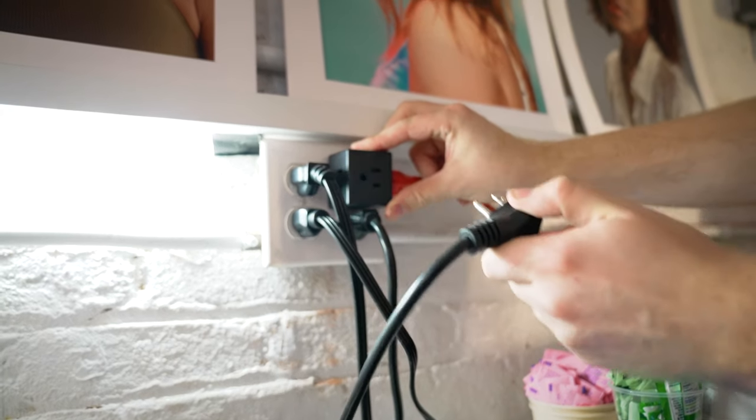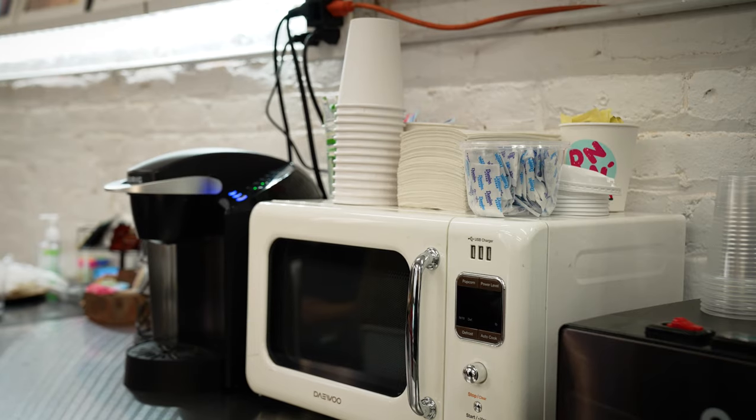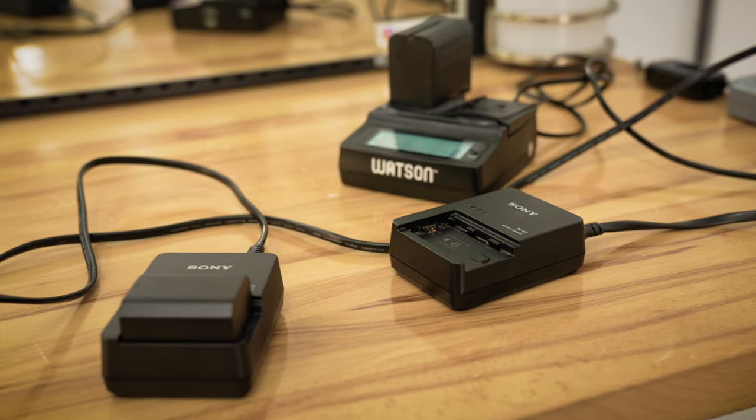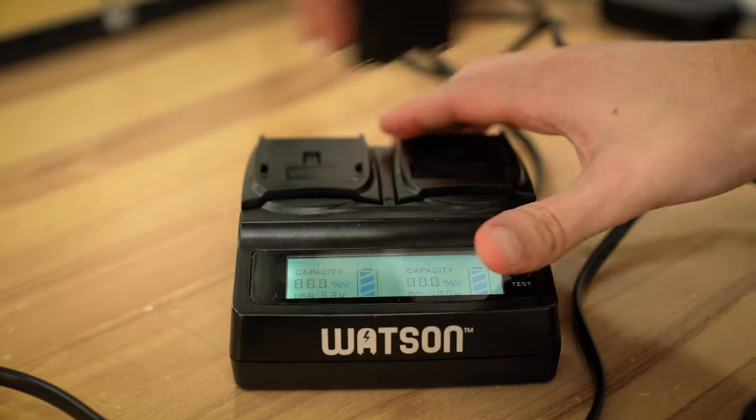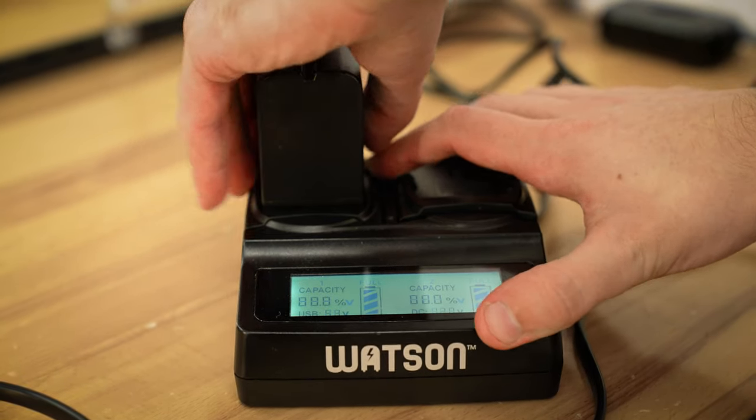Unplug any electronic appliances — fans, AC units, and especially the biggest culprit: the refrigerator. All these things use electricity and thus make noise. The fridge is always on and has a very distinct hum unless you unplug it. Also, make sure to have a charging station set aside for all your battery chargers, and always have one or two batteries charging at a time for each piece of gear that requires them — whether it's a camera, lights, or microphones. You never want to be in a situation where you're ready to shoot but can't because all your batteries are dead.